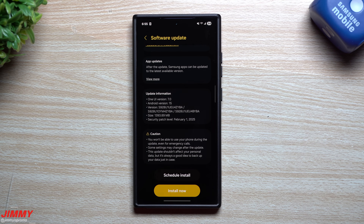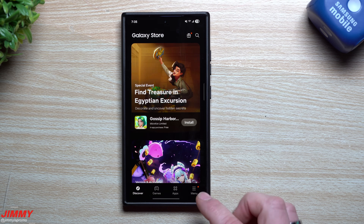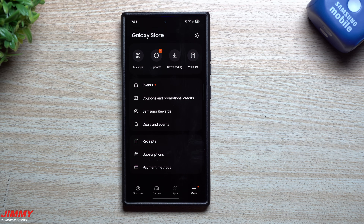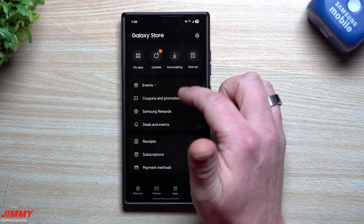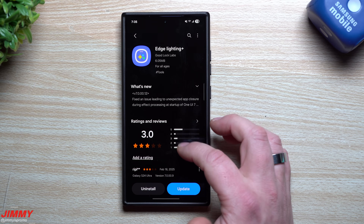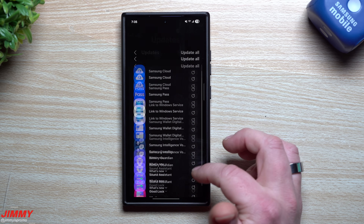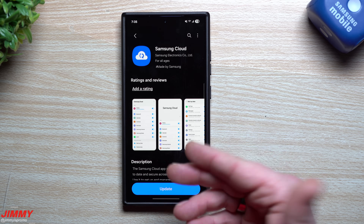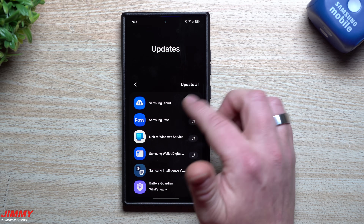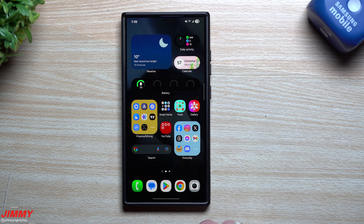The update is 1,393 megabytes and includes a February 1st security patch. Inside the Samsung Galaxy Store, there are currently 11 pending app updates. Some dated as far back as January 20th, with more recent ones from February 11th, 18th, and 20th. It's worth checking your Galaxy Store updates regularly, as apps and services may have received updates you haven't noticed.